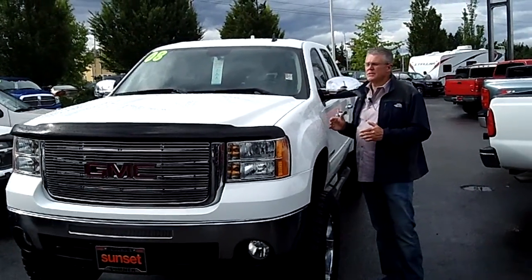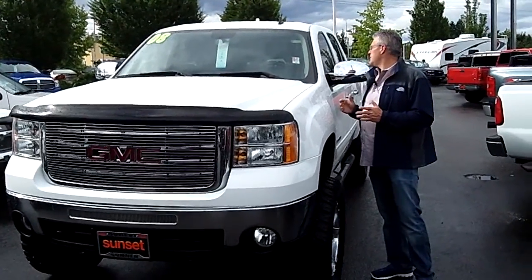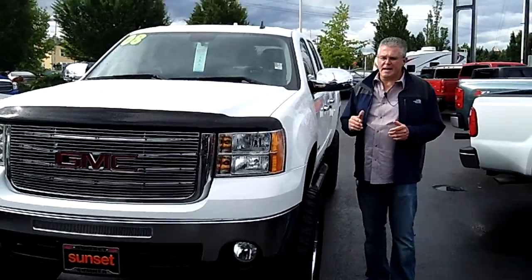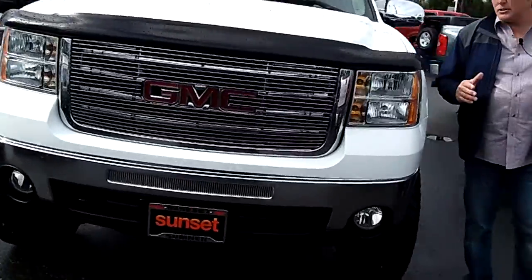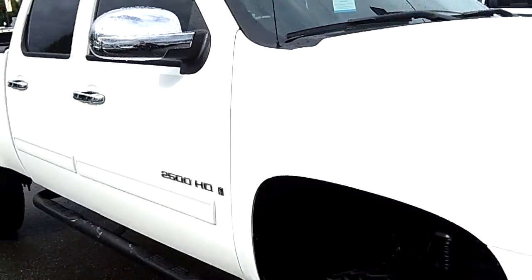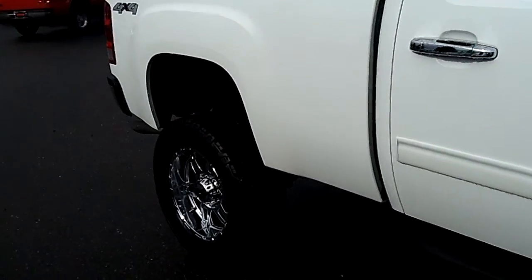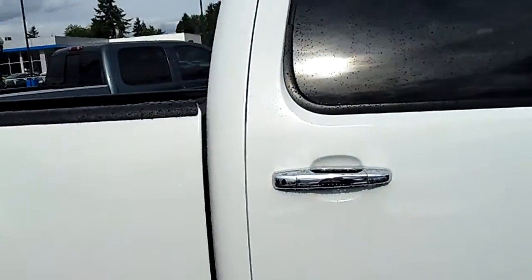This is a 2008 GMC Sierra 2500 with a 6-inch lift. Stock number is 5041A. If you're looking for a really cool truck that's like brand new and you want to save thousands of dollars, this is the truck for you. It's got a 6-inch lift, custom tires and wheels. The truck looks virtually brand new — the body and paint are flawless.